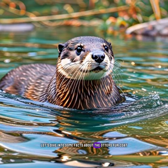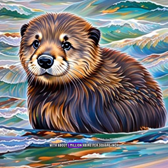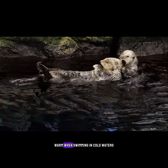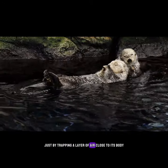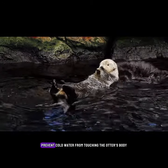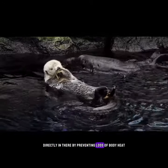Let's dive into some facts about the otter's fur coat. The sea otter has the most dense fur of any mammal, with about 1 million hairs per square inch. The otter's fur coat helps keep their body warm when swimming in cold waters by trapping a layer of air close to its body. This trapped air acts as an insulator, preventing cold water from touching the otter's body directly and thereby preventing loss of body heat.